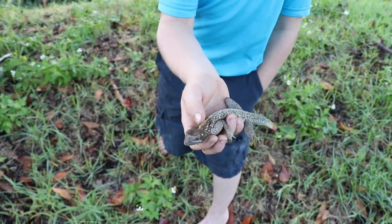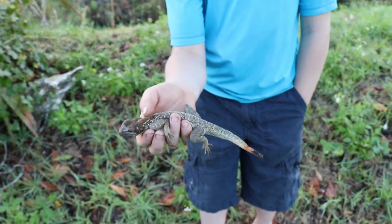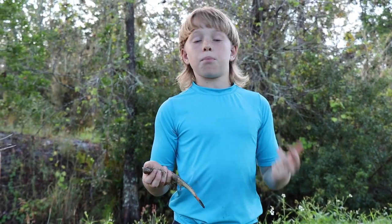And that's where they get their name, red-headed agama. These guys eat insects such as termites and ants, and they also eat berries. And occasionally for protein and calcium, they'll even eat pinky rats and pinky mice.